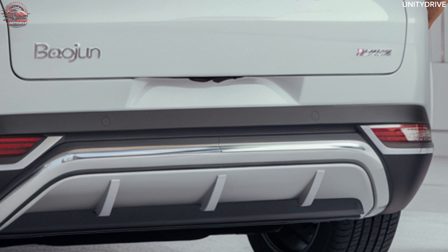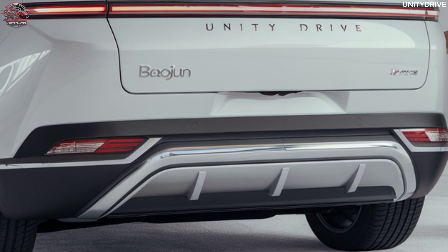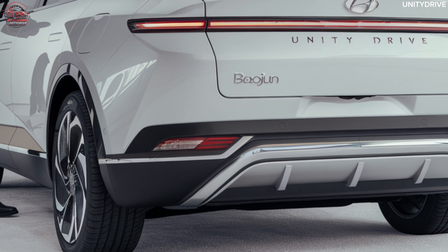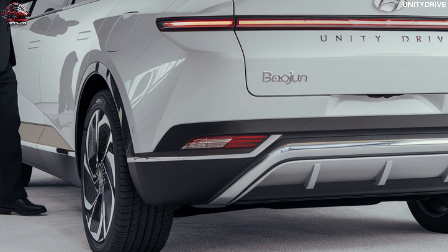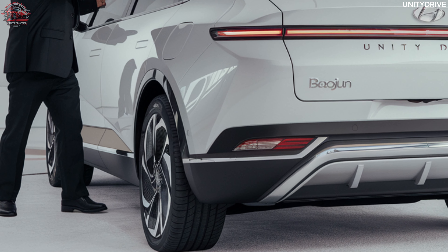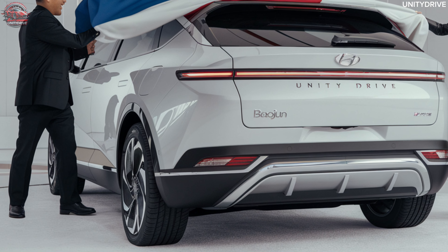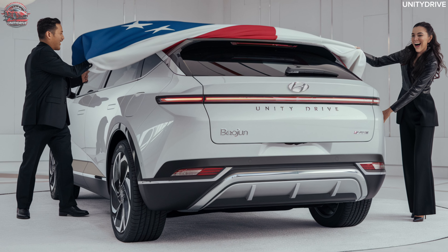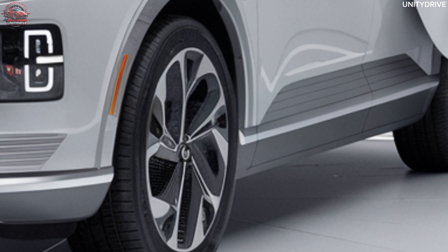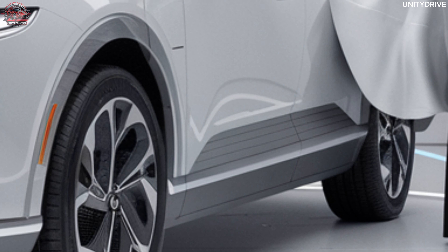Electric Powertrain and Performance: The 2025 Baojun Yunduo is powered by an efficient electric motor delivering smooth and quiet performance — a single motor producing 130 kW (174 hp) and 290 lb-ft of torque, with a 50 kWh battery providing a range of up to 400 km (250 miles) on a single charge. DC fast charging allows for an 80% charge in just 30 minutes, and a regenerative braking system captures energy while braking to extend range.